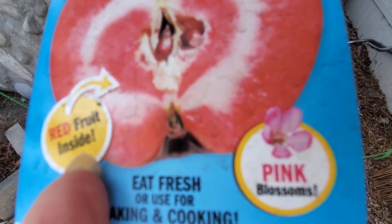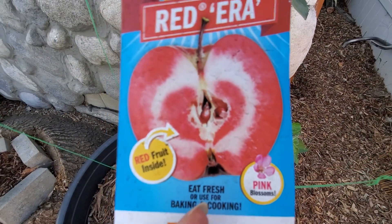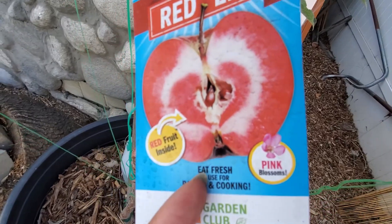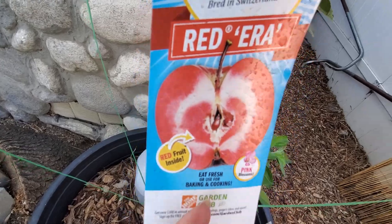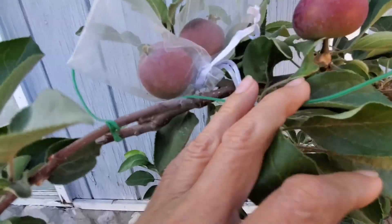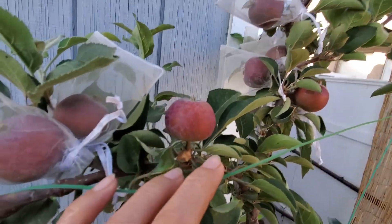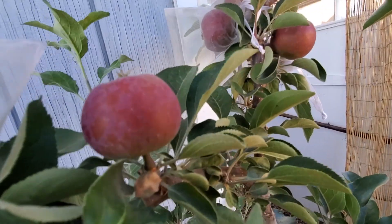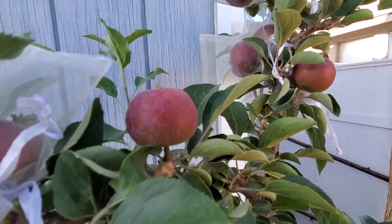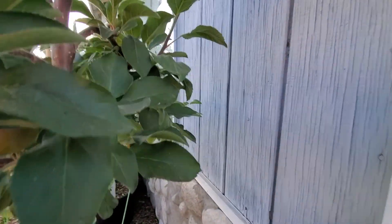I have another video you can check out that has the flowers on it, so you can see the pink flowers. I'm so excited just to see the inside of it, and they say it's super sweet. I put bags on the fruits because I don't want insects, birds, or squirrels to make a feast of them — look at how beautiful they are.